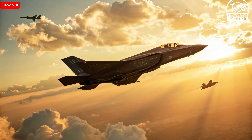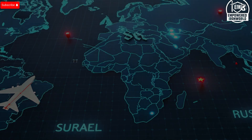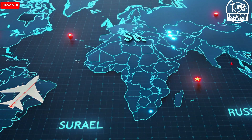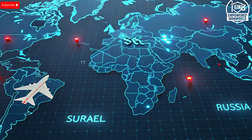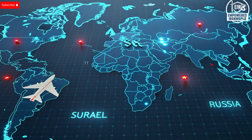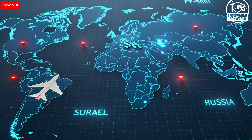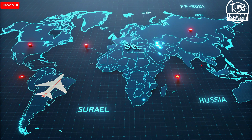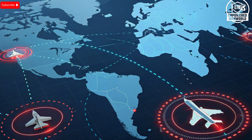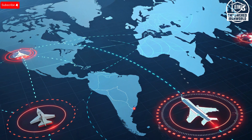From the moment you see the F-35I Adir, you recognize the stealth shaping: smooth surfaces, internal weapons bays, sharp arrow edges designed to minimize radar cross section. Israel's custom version retains the basic airframe of the F-35, but incorporates modifications tailored for regional threats. Its design allows Israel to integrate its own sensors, jammers, and weapons.